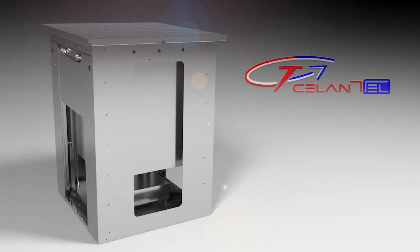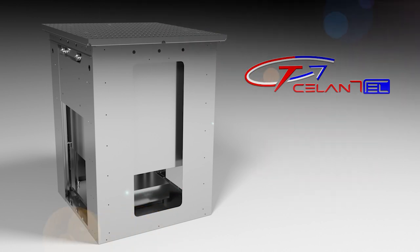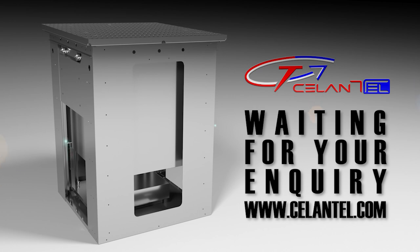Chalantel's invented device is protected by an international patent. And that is the PUC, Passive Underground Cabinet.